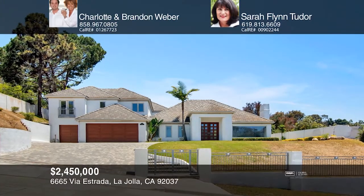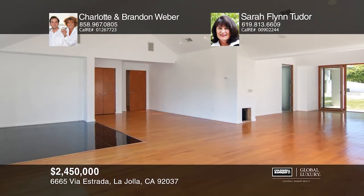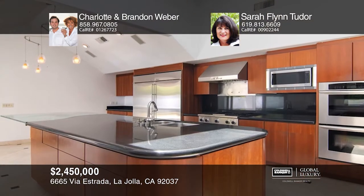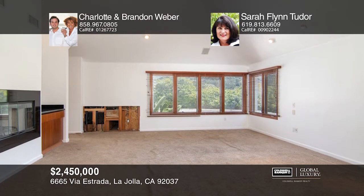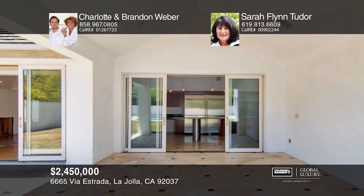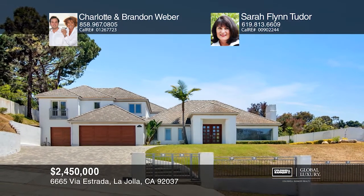Welcome home to your gorgeous six-bedroom, nine-bath estate. The open kitchen with Thermador appliances is situated between the dining and family rooms. Host guests in the entertainment room with a bar. All main areas open beautifully to the large walled garden and pool. Additionally, there's a media room, a utility room, a staff quarter ensuite, a three-car garage, and gated entry. The half-acre lot has a huge backyard with a pool, ideal for entertaining. See you today with Charlotte and Brandon Weber and Sarah Flynn Tudor.